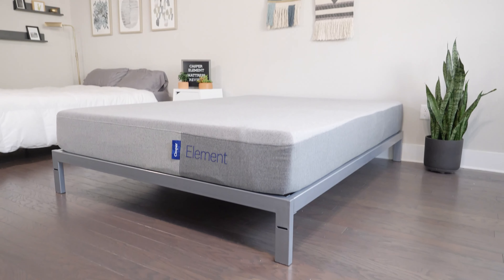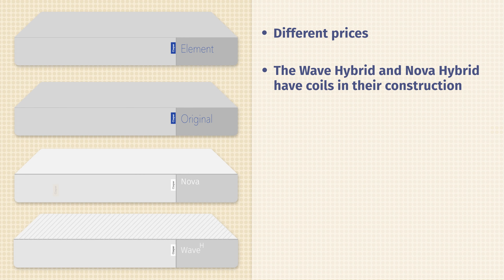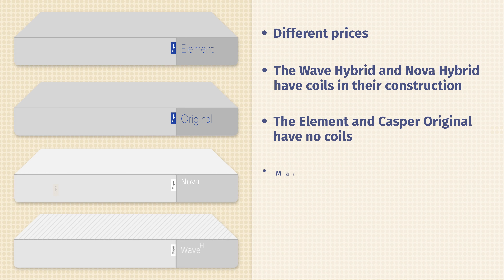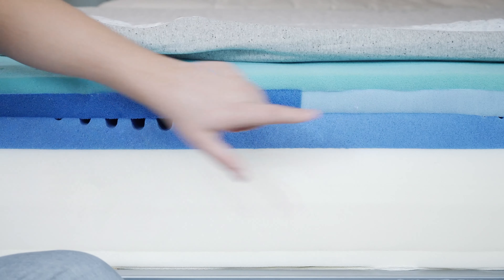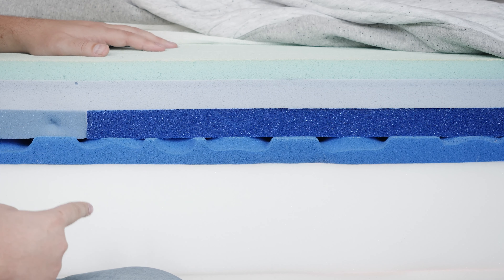Now let's talk about the differences. First, there are price differences — starting with the Element as the most affordable, up to the Casper Wave Hybrid as the most pricey. There are also construction differences: the Casper Wave Hybrid and Nova Hybrid have coils, while the Element and original Casper do not. There are materials differences too — the Casper Wave Hybrid has latex, which you won't find in any of the others. While three mattresses have zone support, there are different types: Zone Support in the Casper Original, Zone Support Pro in the Nova Hybrid, and Zone Support Max in the Wave Hybrid — more advanced zoning as you go up the line.